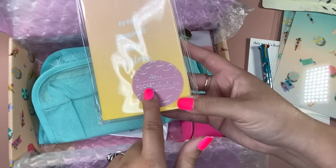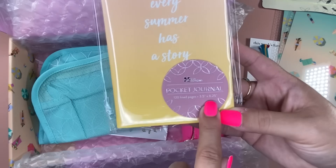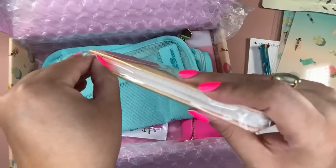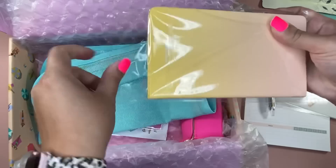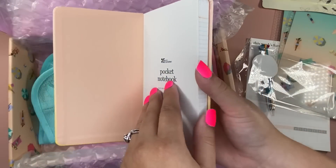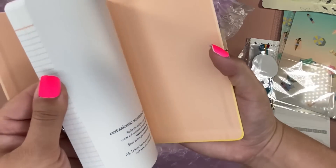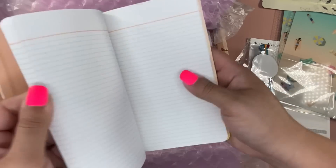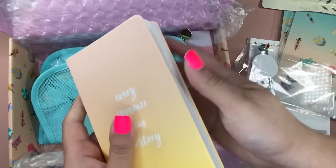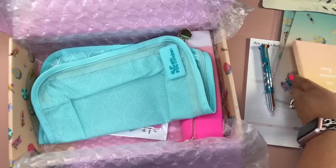Next up is the pocket journal. We did see a sneak of this too — didn't know what it was of course — but it's got 120 lined pages, 3.5 inches by 6.25 inches. This is exclusive, so it is not coming to the shop. They say it's about $10 in value. The lines are very close to each other; it seems pretty close to my pocket planner. It's a gorgeous color and has the same feel as a normal soft bound notebook. Nice to jot things down or even journal if you wanted to.